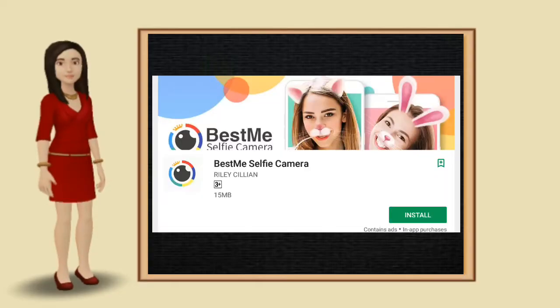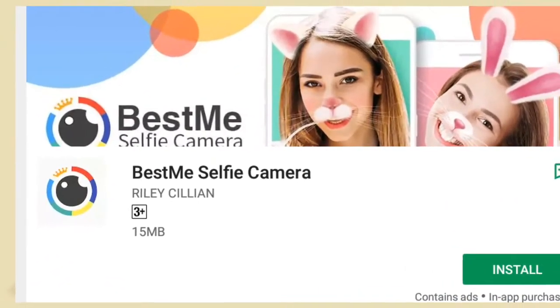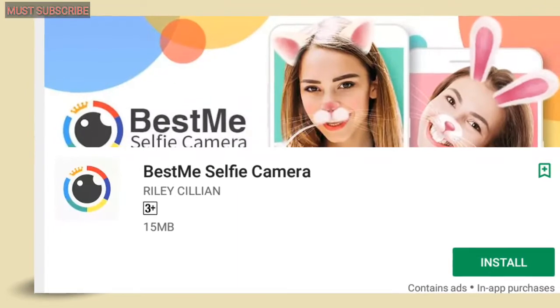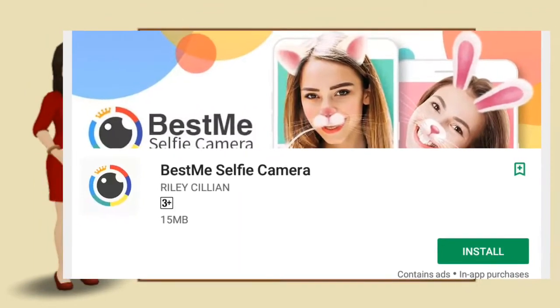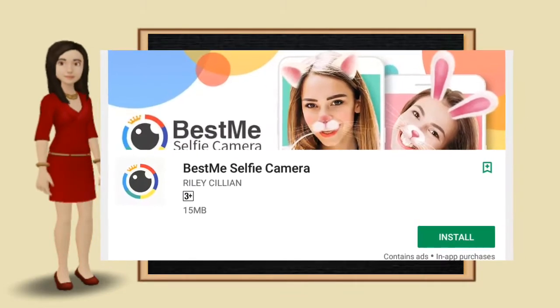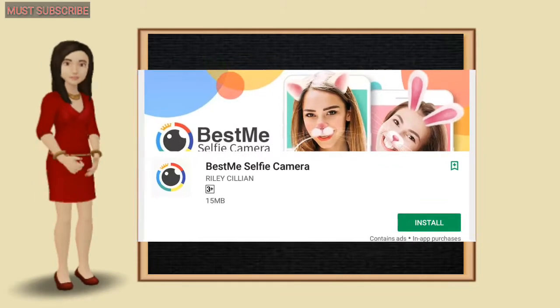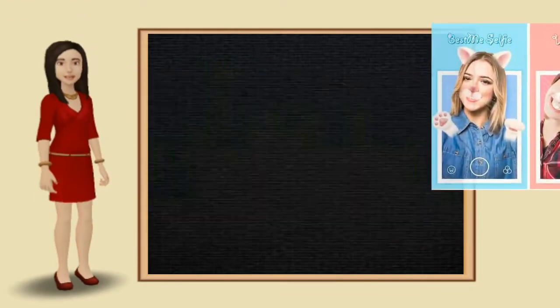Number 2: Best Me Selfie Camera. Capture the best side of you with 125 free and unique filters — born for selfie. Specially designed camera and editor for selfie, all for a better you. Exactly 125 real-time filters — never out of options.